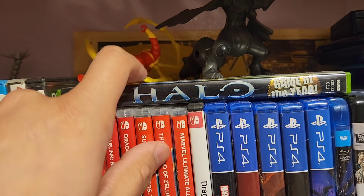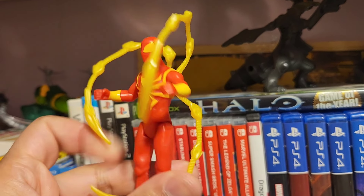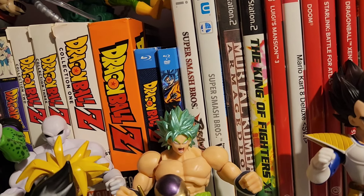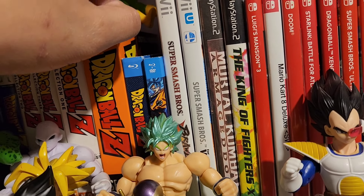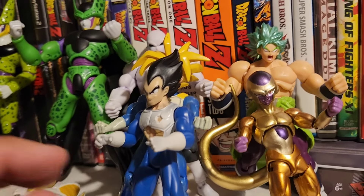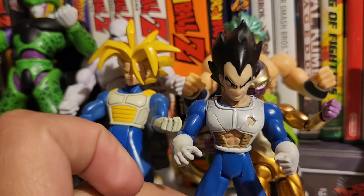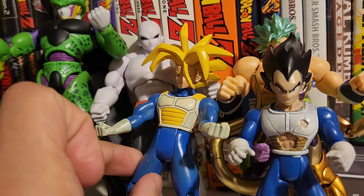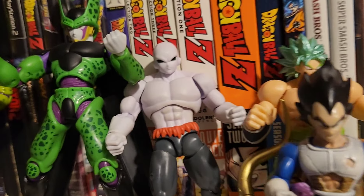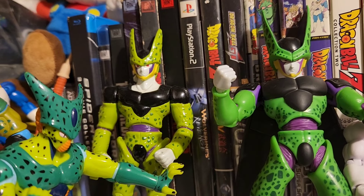I have a Halo game. The Iron Spider — looks nice. I've got some PS2 games. Smash Brothers — one of my favorite games, I used to play a lot back in the day but then I stopped. My Dragon Ball Z collection: we have Broly, Freeza, Namek Vegeta, Trunks — the Super Saiyan OG Trunks. And back here, Jiren. Perfect Cell. Another Cell which I don't like at all — it looks too cheap and bad.